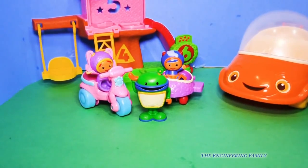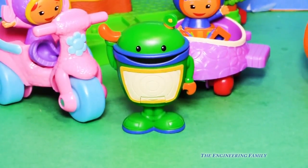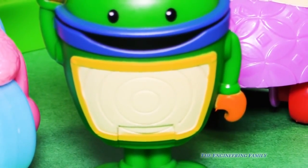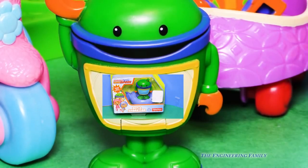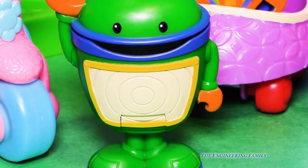Let's look at Bot, everyone. Let's get closer and closer. I think the surprise is gonna be on his Bot screen. It is. Look, there's the toy we're gonna open. What do you think it is?